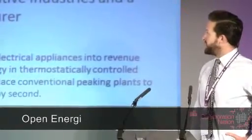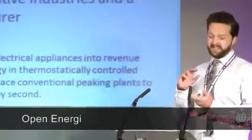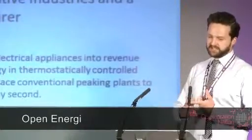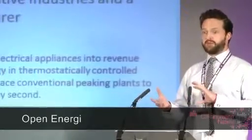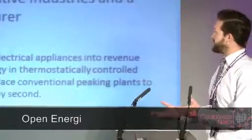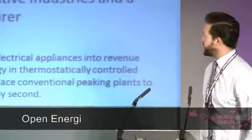We used this TSB grant to leverage on the success of our core product, dynamic demand, in aggregating certain electrical loads — such as commercial heating and ventilation, air conditioning, industrial heating, and water pumping loads — to provide a dynamic frequency response service to national grid. We wanted to leverage on that success to develop into a new asset type for us, which was commercial refrigeration.